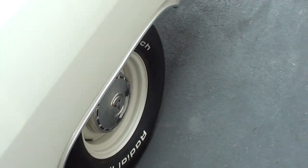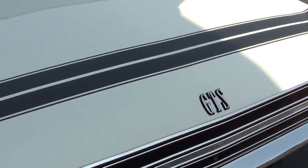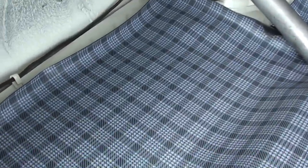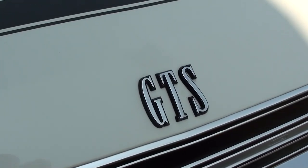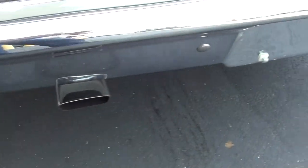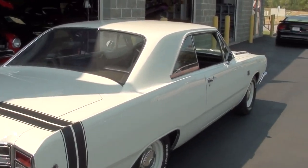Continuing around back, it has a chrome fuel cap and it does have the striping — it goes across the deck lid, very nice. The trunk is just immaculate as well, nicely restored inside with the correct mat. It has another GTS badge on the deck lid and a nice chrome bumper out back, along with dual exhaust with chrome tips. Just a really slick car all the way around.